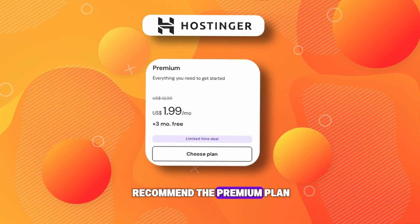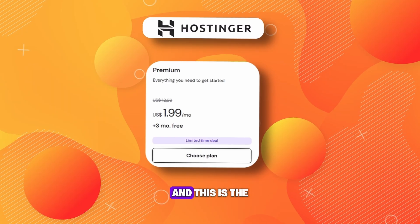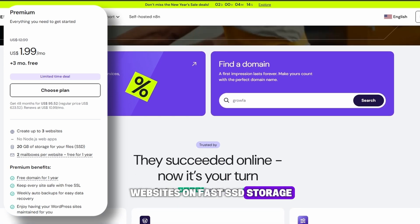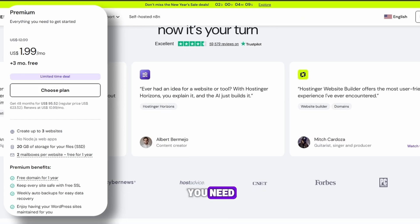That is why I recommend the premium plan — it is the best value for most people, and this is the best discount available right now. With the premium plan, you can host your websites on fast SSD storage and get an email marketing tool for your newsletters and all the performance you need.